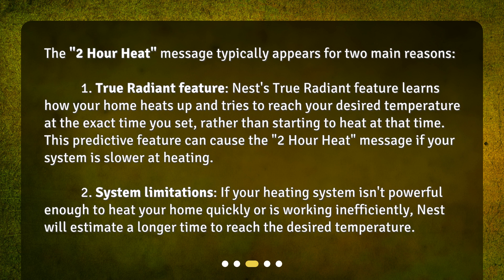Second, System Limitations: if your heating system isn't powerful enough to heat your home quickly, or is working inefficiently, Nest will estimate a longer time to reach the desired temperature.